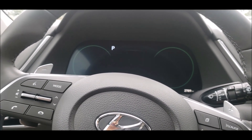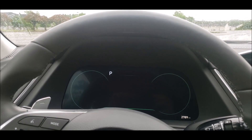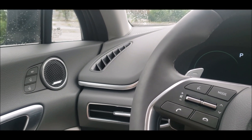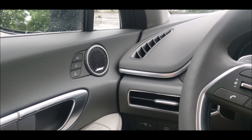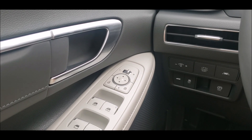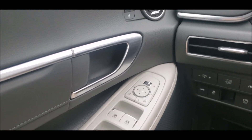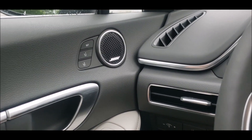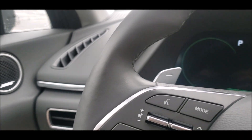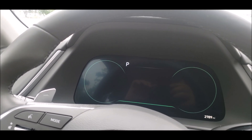Welcome back, dear Torque News subscribers and viewers. Right now I'm sitting inside a 2020 Hyundai Sonata Hybrid. It's a great car. On this channel I usually talk about electric cars and mostly about Tesla, but I liked this Hyundai Sonata so much as I was driving it this week that I wanted to share it with you. I mainly want to talk about two features — one of them is solar panels on the top.